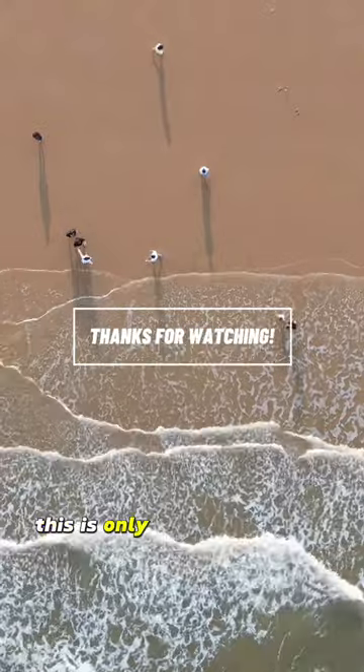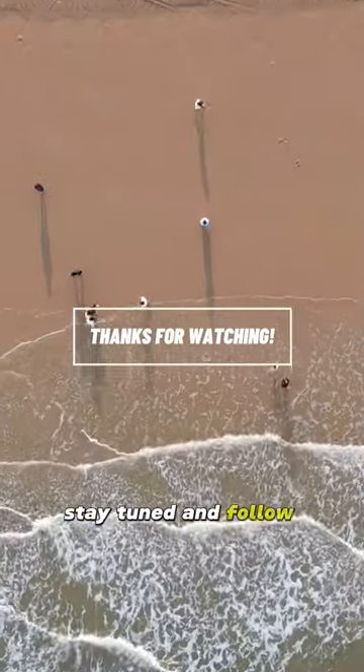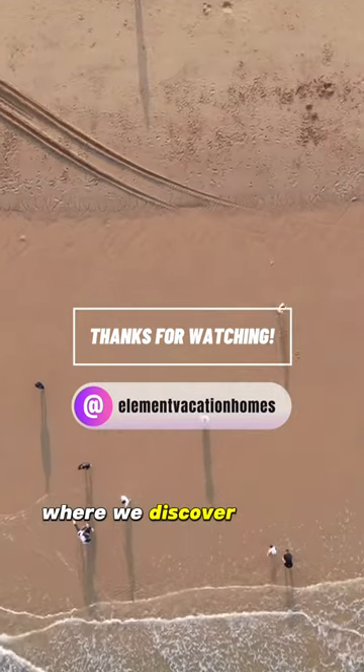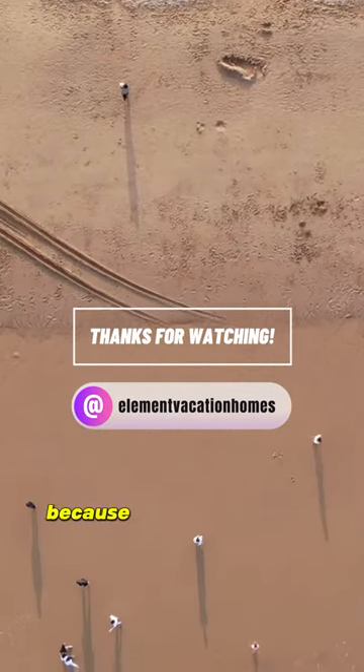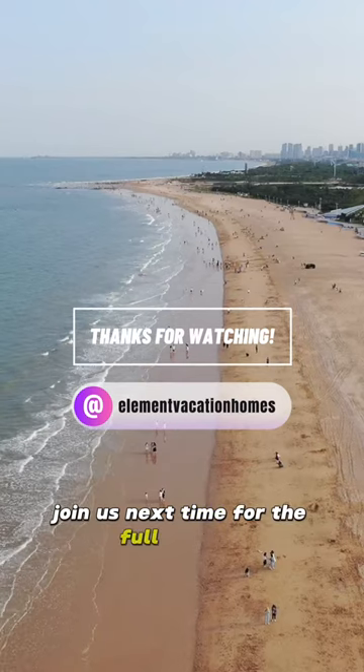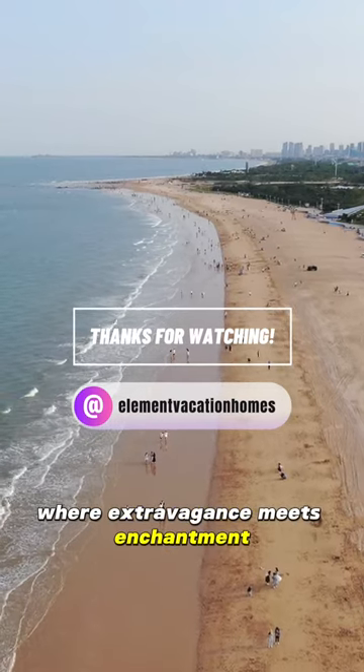But remember, this is only half of the story. Stay tuned and follow Element Vacation Homes for the other half of your Orlando adventure where we discover the lap of luxury. Because when it comes to exploring Orlando, there's always more to uncover. Join us next time for the full journey where extravagance meets enchantment.